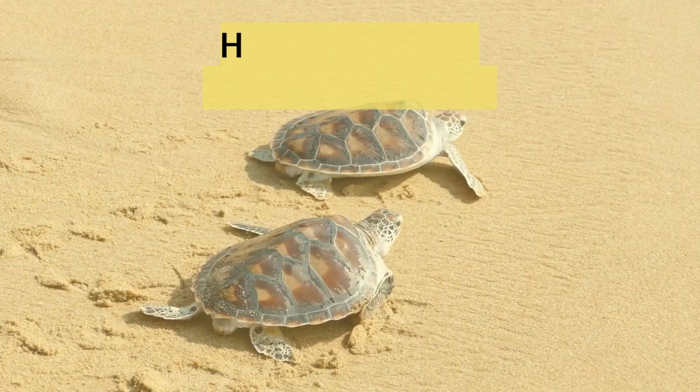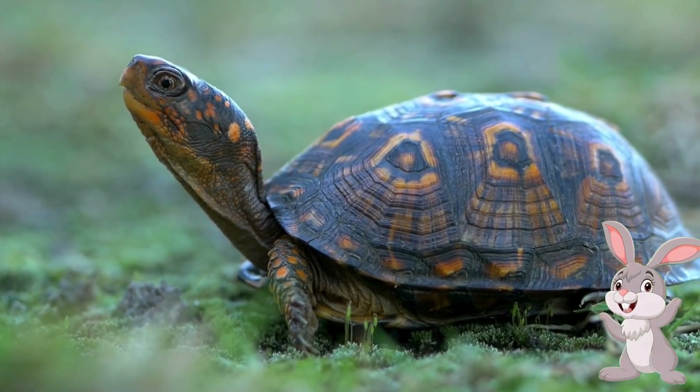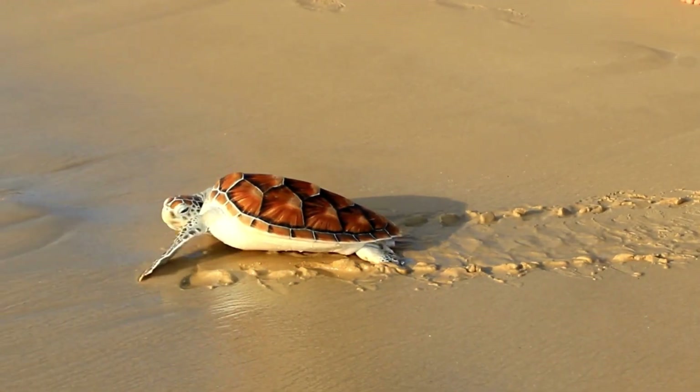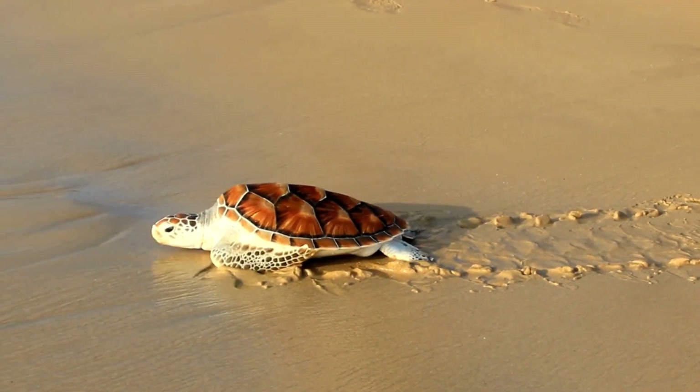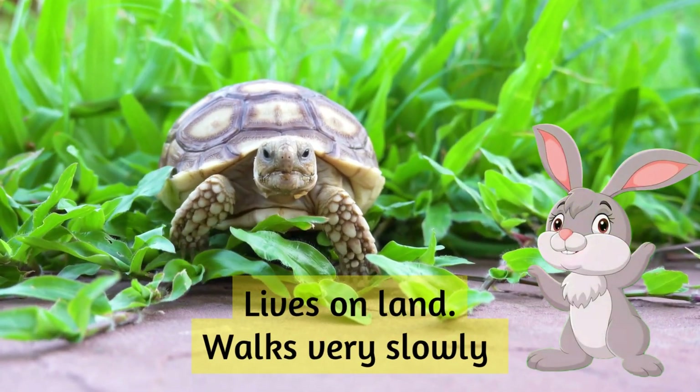Turtle: has a hard shell to protect its body. Tortoise: lives on land and walks very slowly.